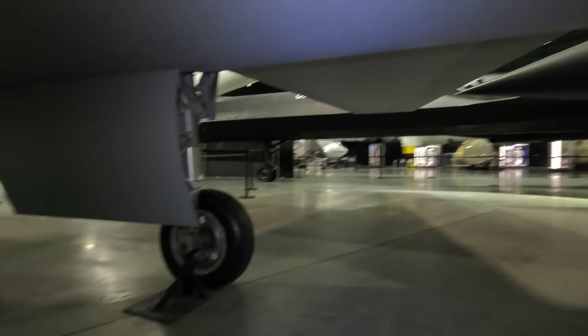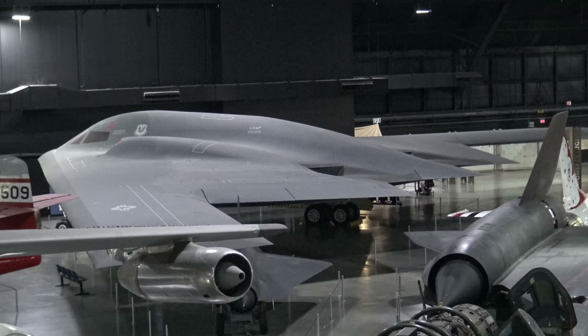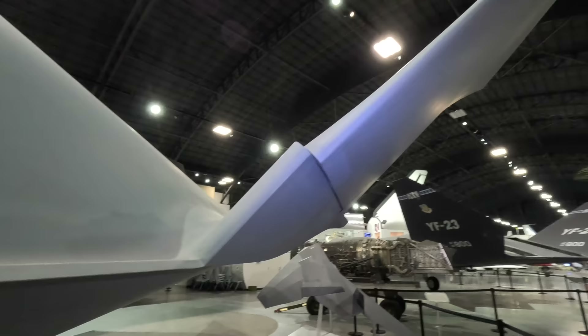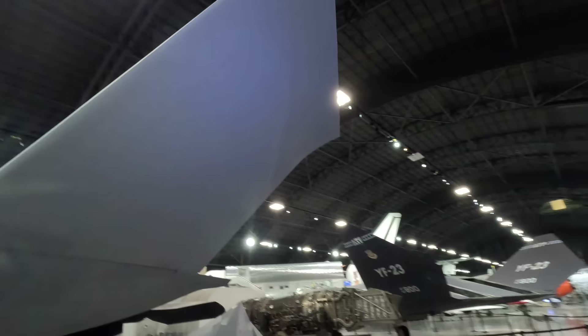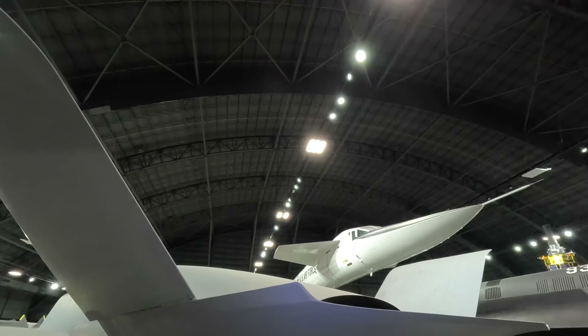Moving around to the very smooth and rounded rear end — we know that the traditional empennage, which is the tail section, considerably increases the radar return, hence why the B-2 doesn't actually have one. The next best thing is a V-tail arrangement, similar to the YF-23, and it includes two control surfaces that can work as both the rudder and the elevator — so called the ruddervator. This will have some radar return, but less than a standard tail.